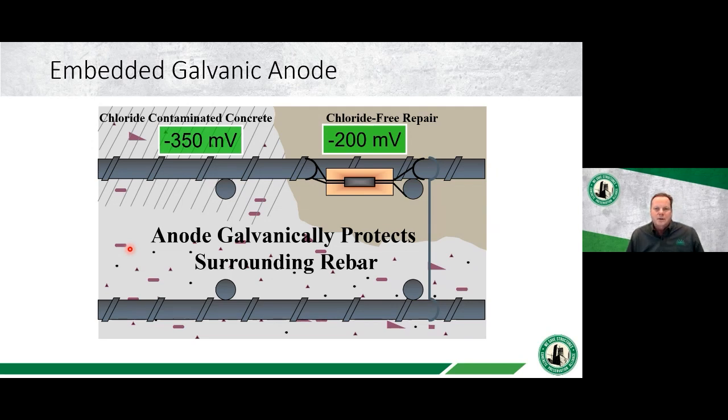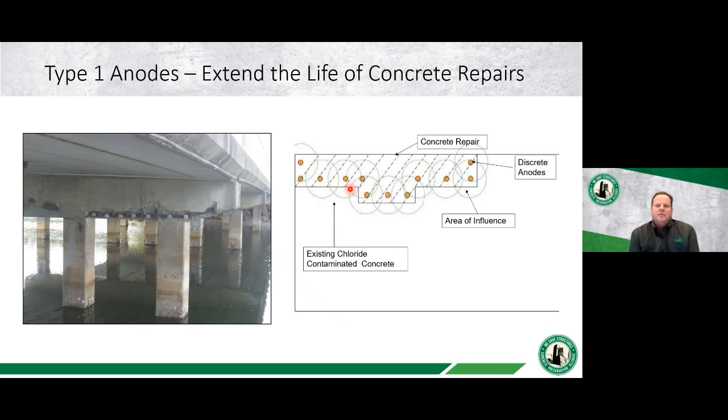These small anodes are used at the interface between a concrete repair and adjacent chloride-contaminated concrete, where a difference in potential could drive new corrosion outside the repair. When an embedded galvanic anode is installed with a much more electronegative potential than either the steel in the repair or the contaminated concrete, it effectively keeps the anodic site from shifting to the area outside the repair. For over 20 years, these types of anodes have been used for concrete repairs. Here is an example of a bridge structure repair in a saltwater environment — the anodes are attached directly to the reinforcing steel, the repair is completed, and localized protection is provided around the anode.